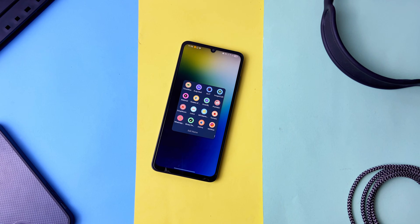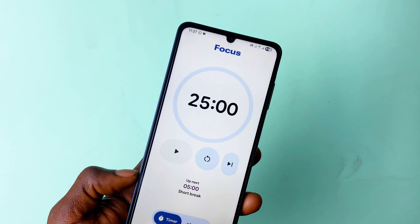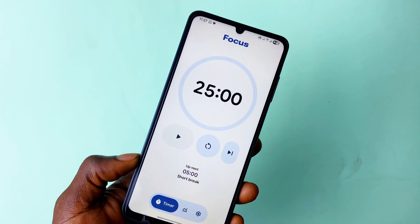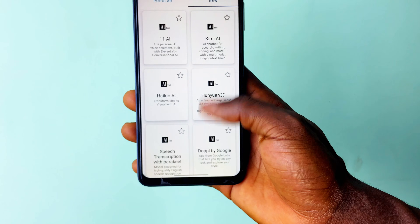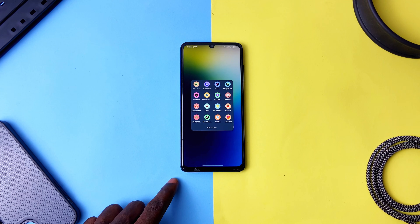Almost halfway into the first month of 2026, let me take you back a little and show you some useful Android applications which I love from 2025. I still have them installed on my phone — most of them I featured in my videos between January and October 2025. So let's get into it.